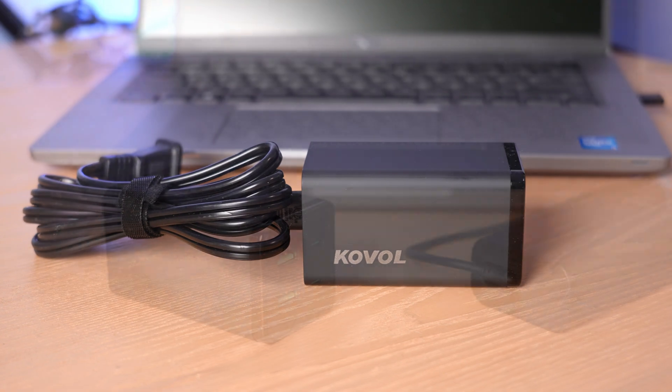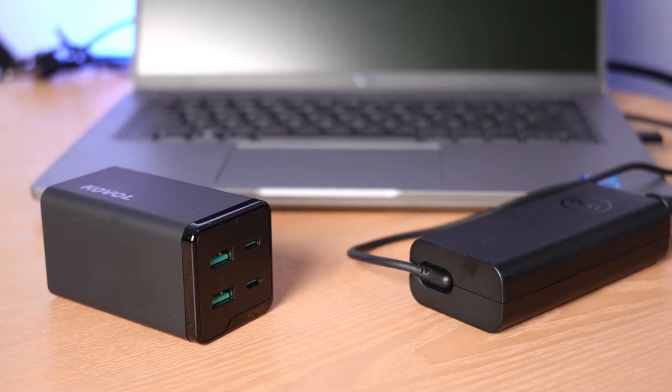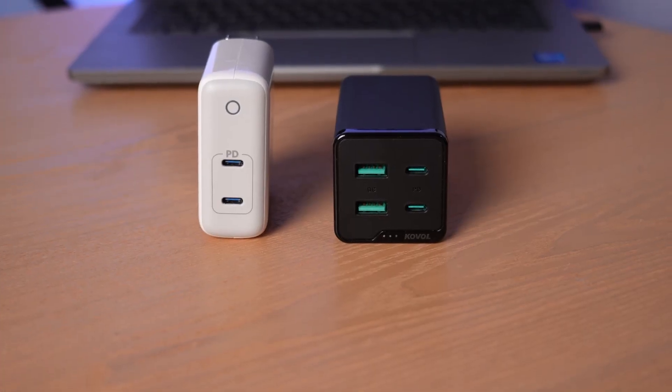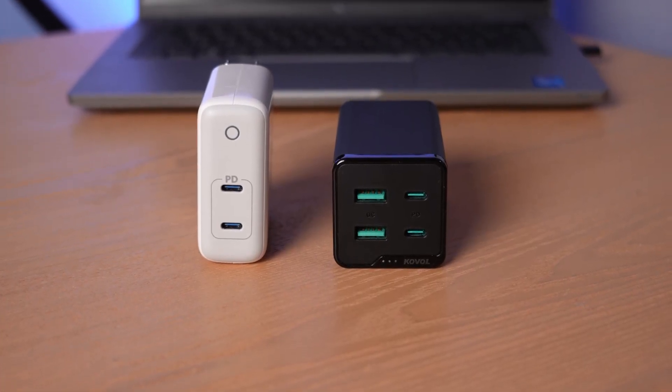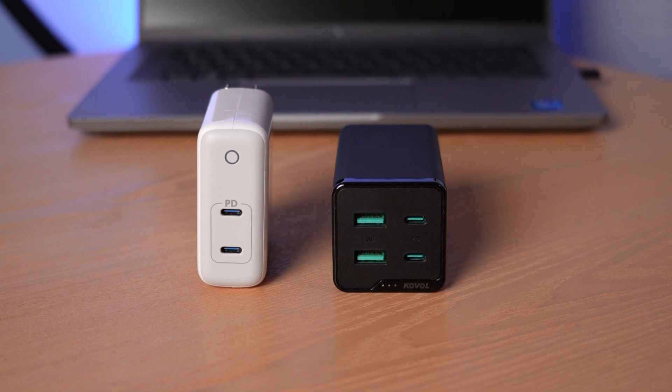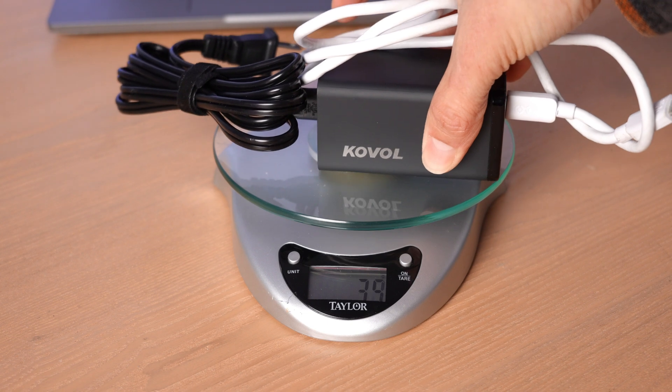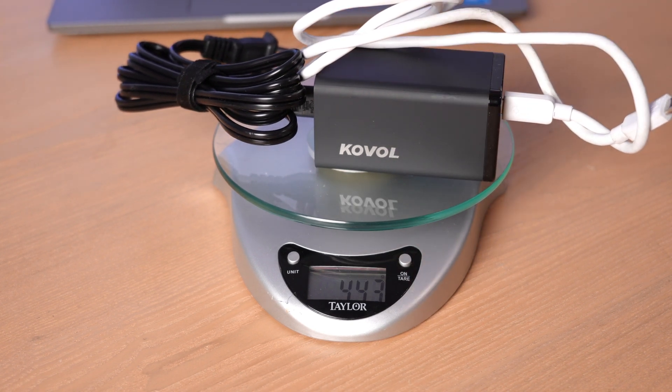Even then, it's not bad compared to the size of, say, this standard Dell charger that came with my Dell laptop. And likewise, it looks about the same size as this Anker 60 watt two port model. But when it comes to weight — which will be really important to anyone who travels with their charger — the Coval isn't very impressive.